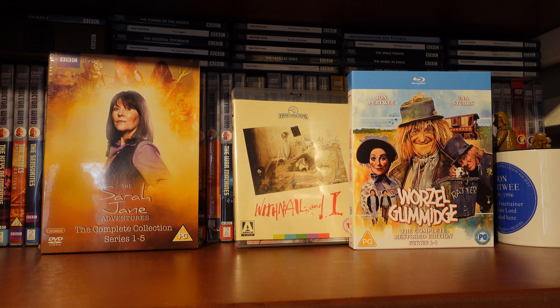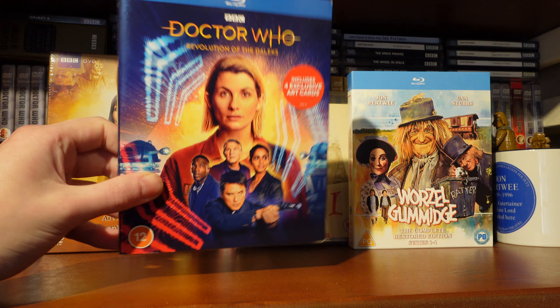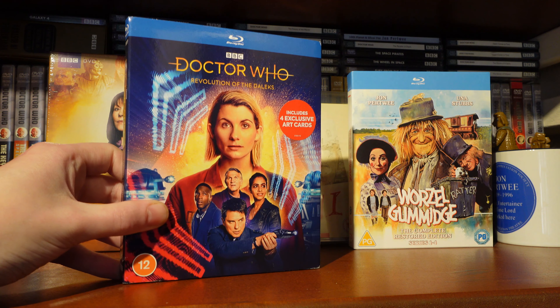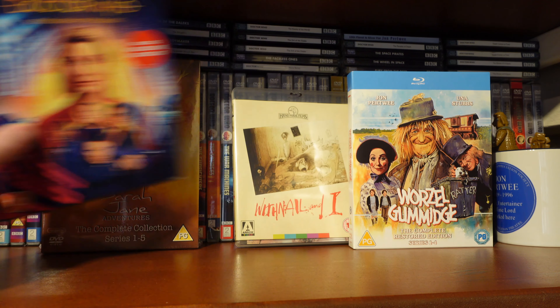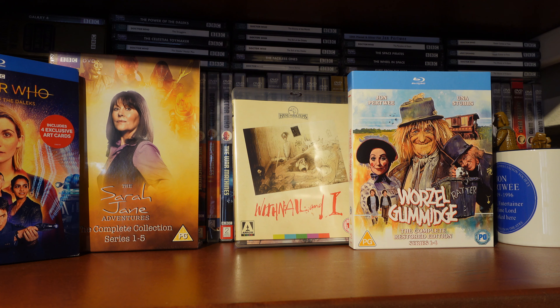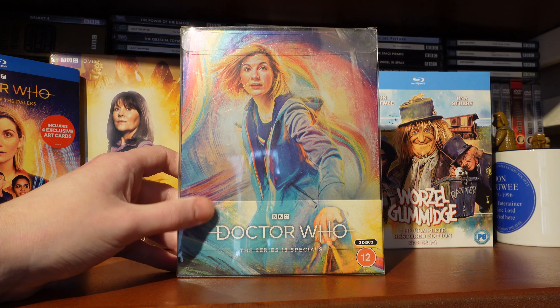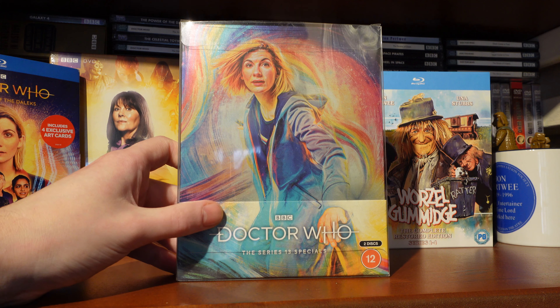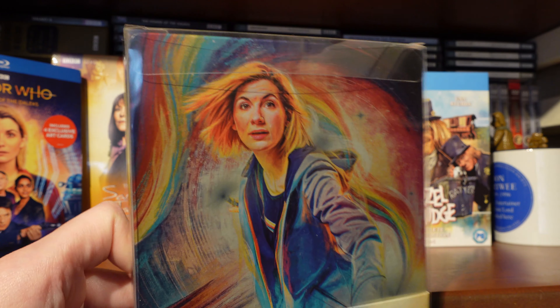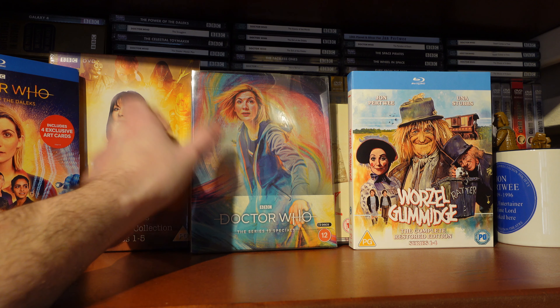The next Blu-ray I got because of a certain Steelbook release — Revolution of the Daleks. I haven't seen this since it aired, so it'll be interesting to revisit. I know this story hasn't aged particularly well, but we now have all of the Thirteenth Doctor era on Blu-ray. The main reason I picked it up was because of the Specials Steelbook, which I think Revolution of the Daleks should have been on, to be honest. It contains Eve of the Daleks, Legend of the Sea Devils, and Power of the Doctor — beautiful Steelbook with lovely artwork of the Thirteenth Doctor, one of my favourite Steelbook artworks.